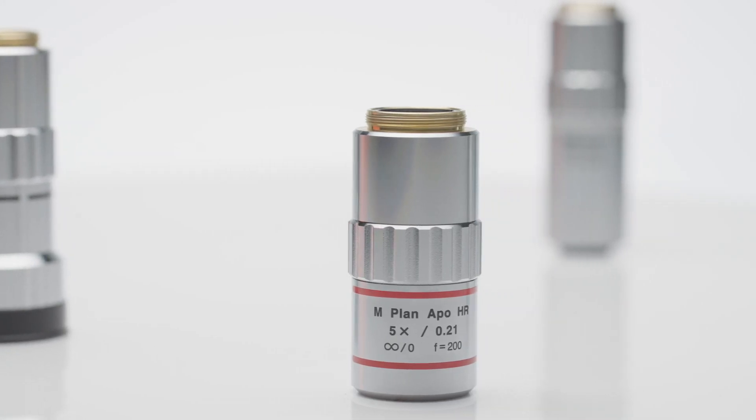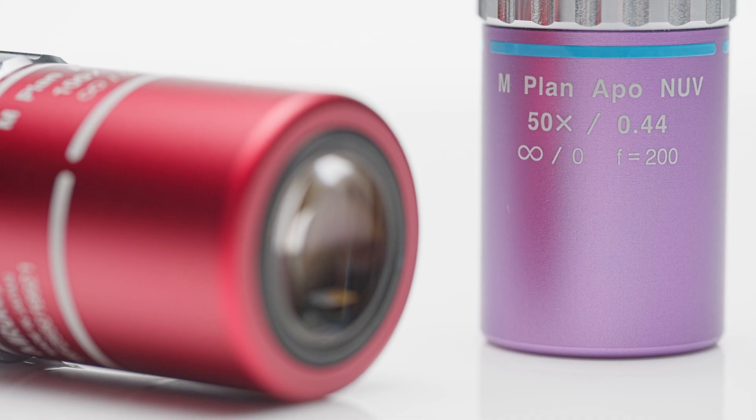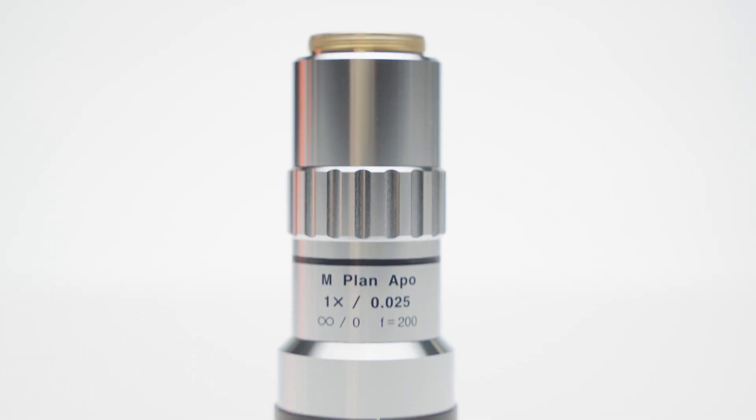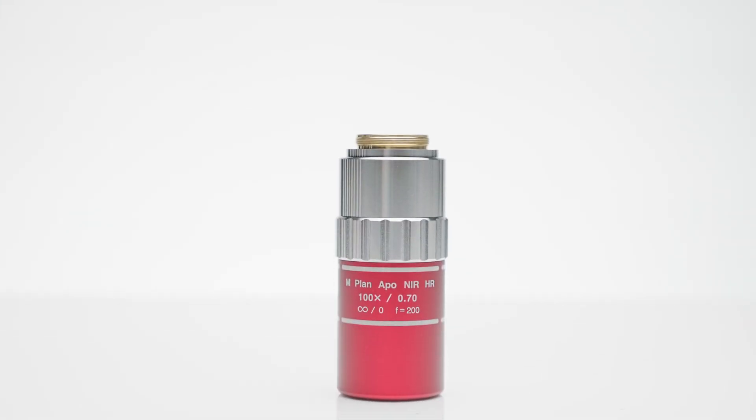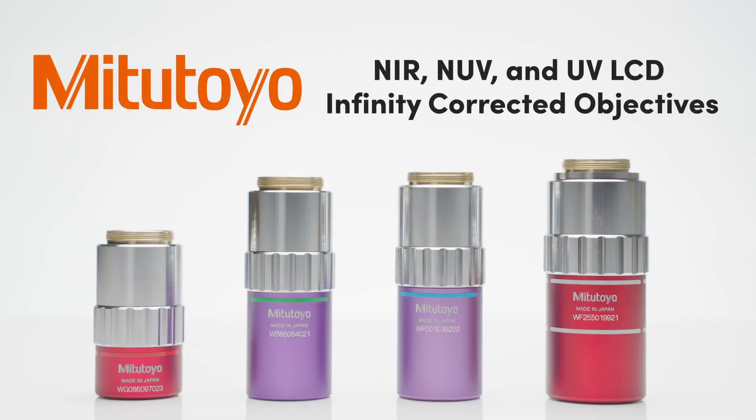Mitutoyo microscope objectives are globally renowned for their high performance long working distance designs. While the entire range of Mitutoyo microscopy objectives is available at Edmund Optics, two of the most popular product families are the infinity corrected long working distance objectives and the near infrared, near ultraviolet, and ultraviolet infinity corrected objectives.